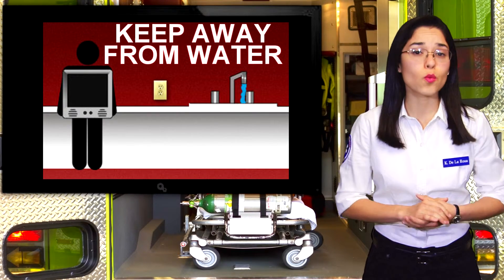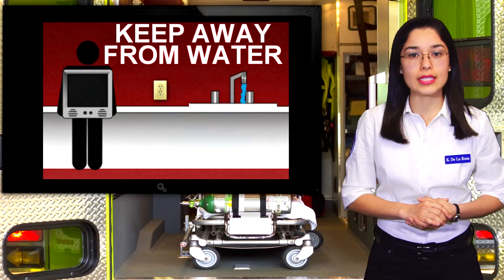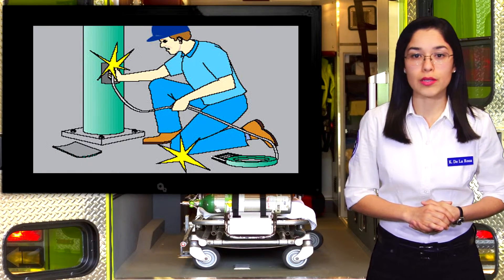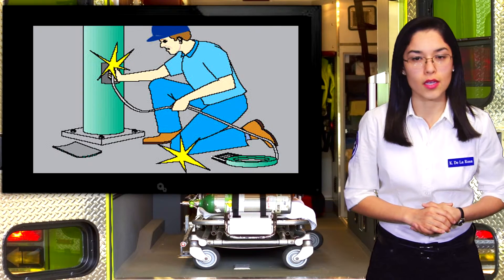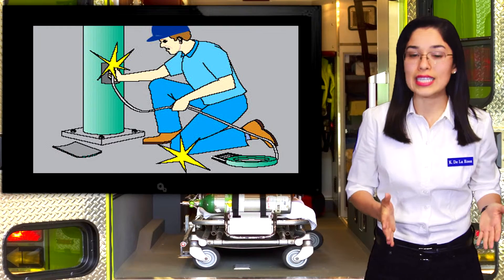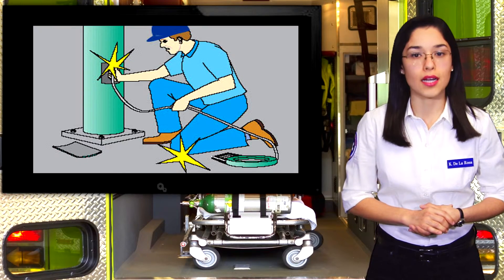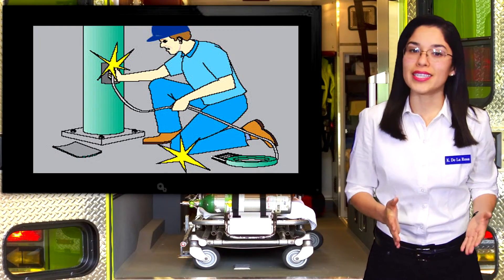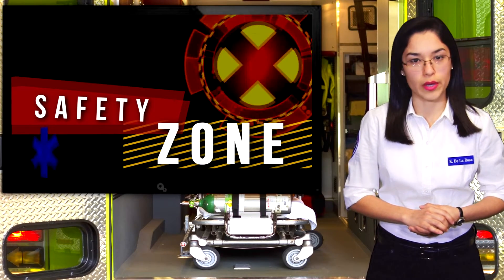Lastly, look for warning signs. Common warning signs of unsafe wiring conditions include blowing fuses, tripping circuit breakers, and buzzing or crackling noises. You should also be suspicious of any switches that become warm or cause a tingling sensation upon being touched. If you see any of these warning signs, be sure to contact a licensed electrician to fix the problem right away.